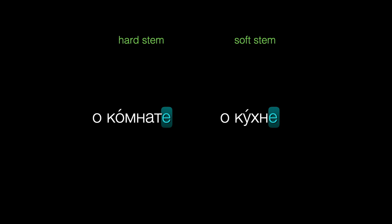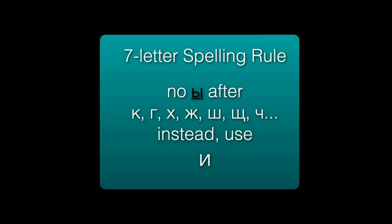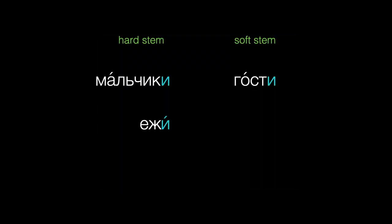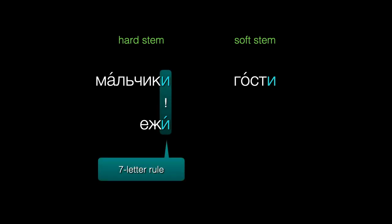And there's one last thing to keep in mind. There's a spelling rule, often called the seven-letter rule, which says that we never write Ы after these seven letters. Instead, write И. So that explains why nouns with a hard stem, like мальчик and нож, will have a plural ending spelled with И, not Ы.